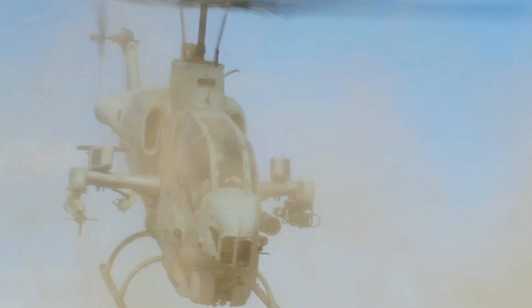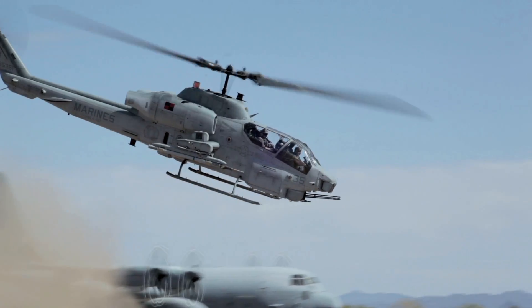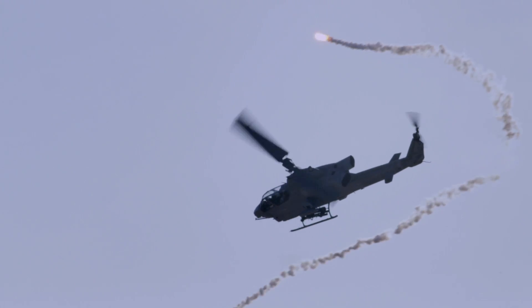We're the only close air support or attack rotor wing aircraft in the Marine Corps. I've been flying Cobras for eight years and I learn something new every day — a new tactic, a new technique, a different way to solve a problem.